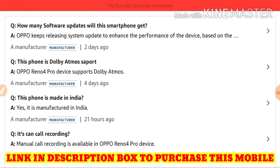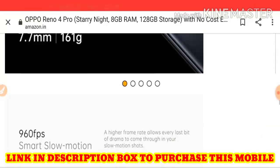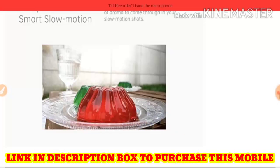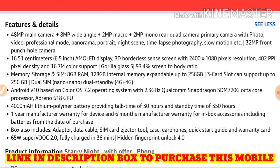This phone is Made in India. Manual call recording is available on the Oppo Reno4 Pro. Regarding battery backup, it has a 4000mAh lithium polymer battery providing around 30 hours talk time and 350 hours standby time, and it charges fully in 36 minutes.